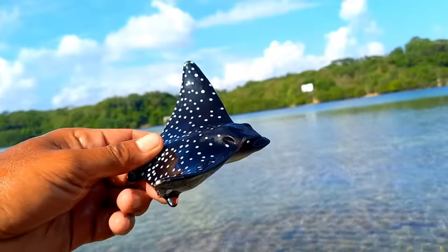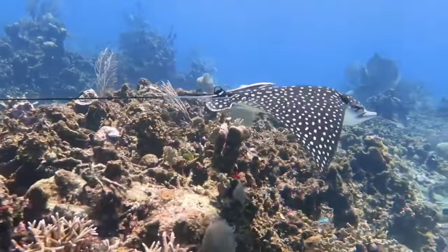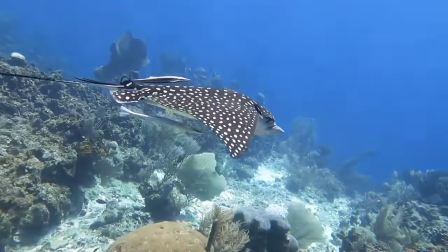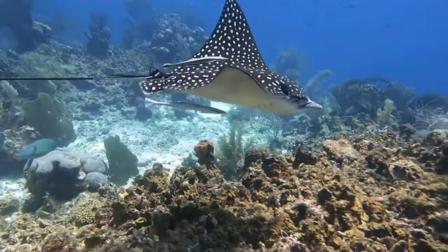There is spotted eagle ray. The spotted eagle ray usually eats fish and crustaceans such as crabs, shrimp, and hermit crabs. It also eats mollusks such as bivalves, sea snails, and octopus. Spotted eagle rays have special teeth for crushing shelled mollusks.